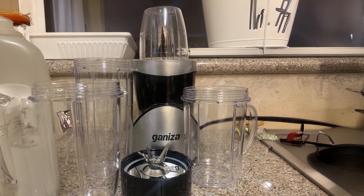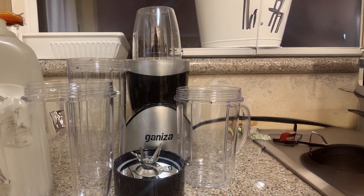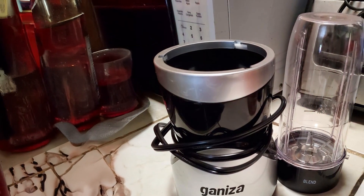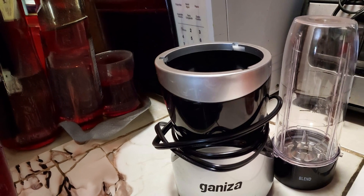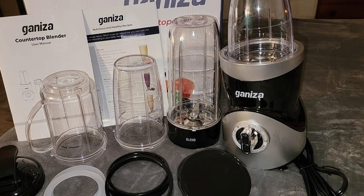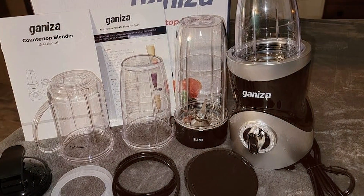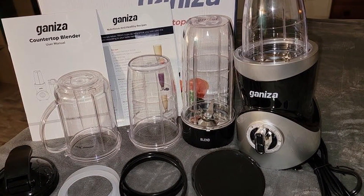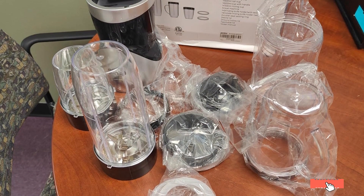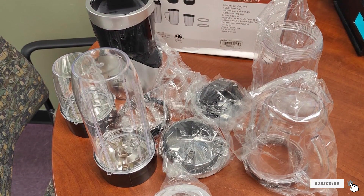Usability is a strong point for the Ganiza Blender. A one-touch operation makes it simple to use, and the various cup sizes cater to different serving needs. Whether you are making a quick breakfast smoothie or a protein shake after a workout, this blender has got you covered. It features a powerful 300-watt motor that can handle ice and frozen fruits with ease. The included travel lids are perfect for taking your smoothies on the go, and the dishwasher-safe parts make cleanup simple and hassle-free.